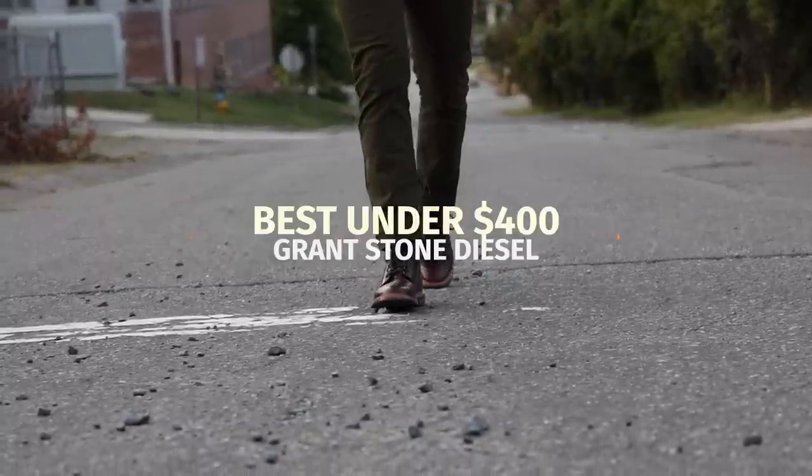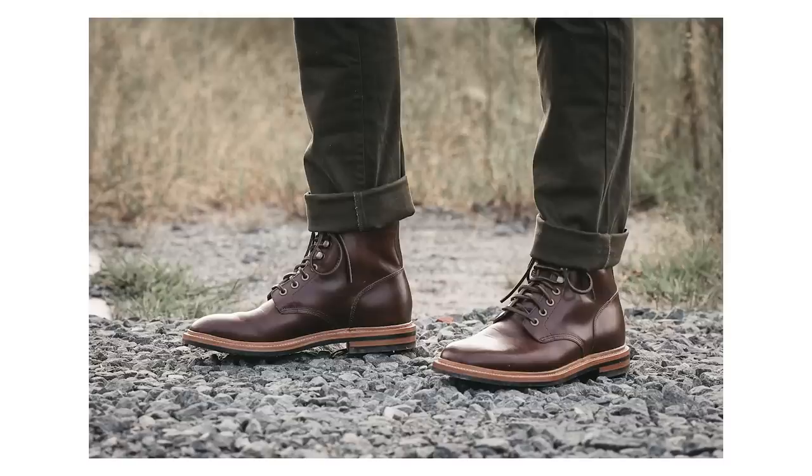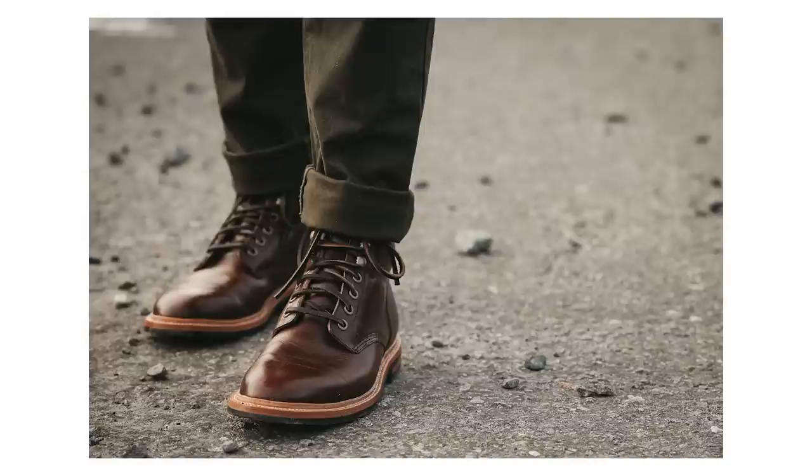Like Thursday and Beckett Simonon, I think Grant Stone offers some of the best value for money boots in the world. At this price level, there's another big leap in quality. One thing I really love about Grant Stone is that they use the best materials inside and out — even through the insole and midsole, parts you never even see or notice, Grant Stone is impeccable with their build quality. The Grant Stone Diesel is my favorite service boot under $400, and the diesel basically epitomizes everything I think a great service boot should be.